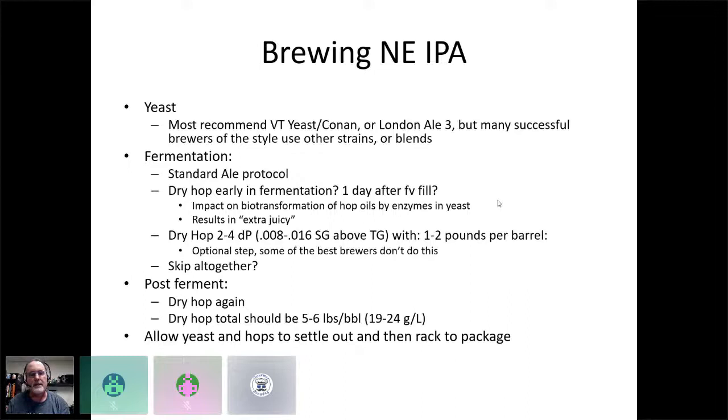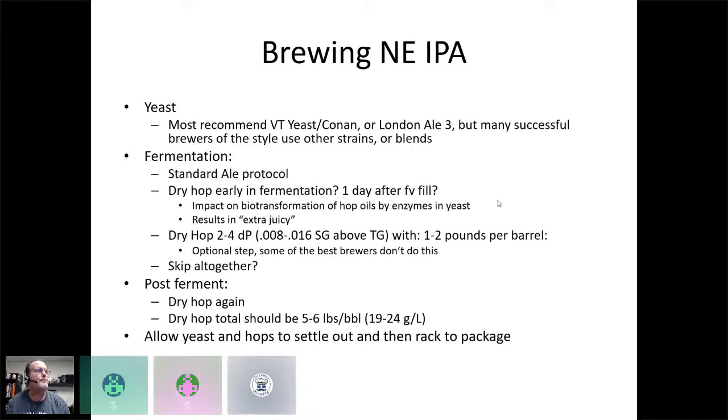Adding the right hop varieties early in fermentation allows enzymes in the yeast to act on the oils, terpenes, and sulfur compounds in the hops, creating different flavors — most of which manifests as orange juice character. A second dry hop follows; some brewers skip the mid-fermentation dry hop entirely and still make well-regarded hazy IPAs, but most do a fermentation dry hop and then a post-fermentation dry hop. Key differences from West Coast IPA include the oat and wheat grain bill, lower IBUs, higher terminal gravity, chloride-dominant water, and biotransformation dry hop additions.